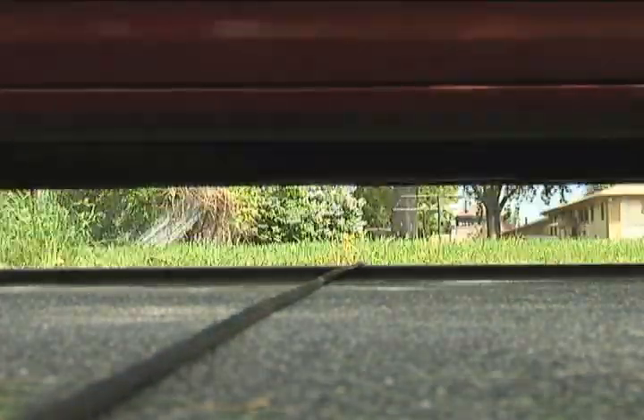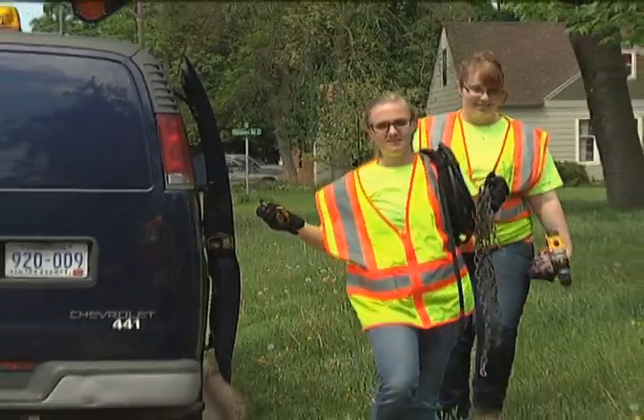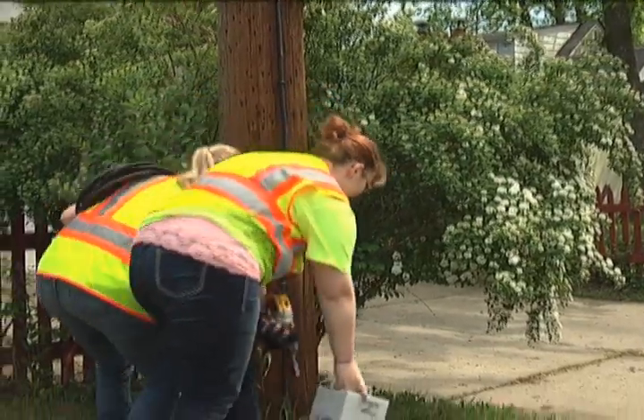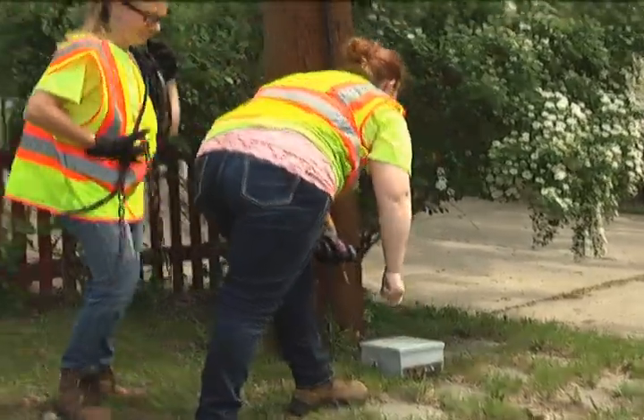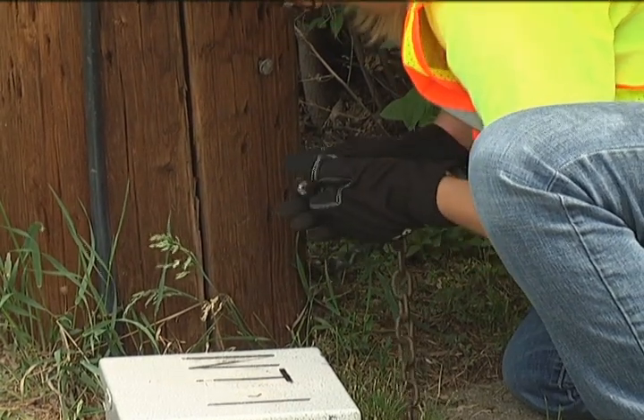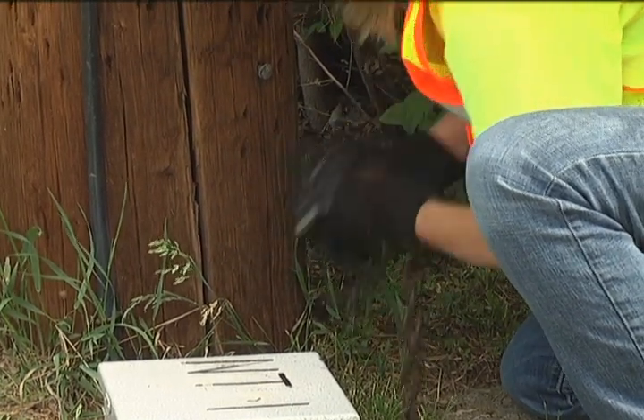At any time, 25 traffic counts can be taking place around the city. The first thing you do when setting down a tube is determine the location. We're usually looking for a mid-block location away from driveways, away from other intersecting roadways, and also close to a signpost or streetlight that we can actually attach the counter to.